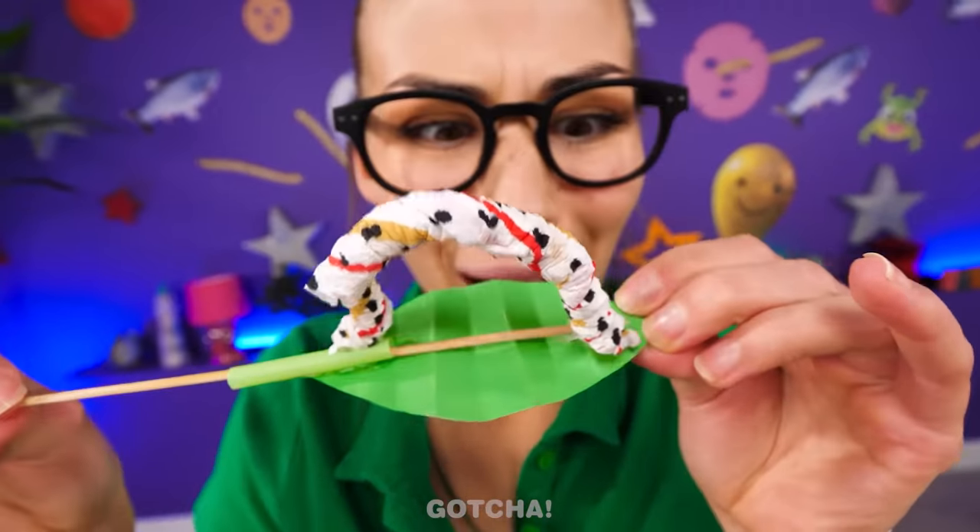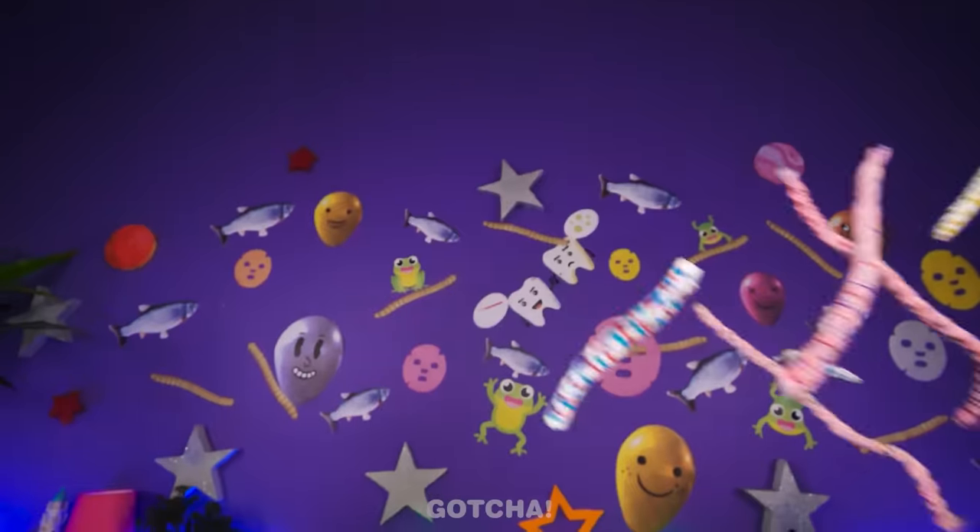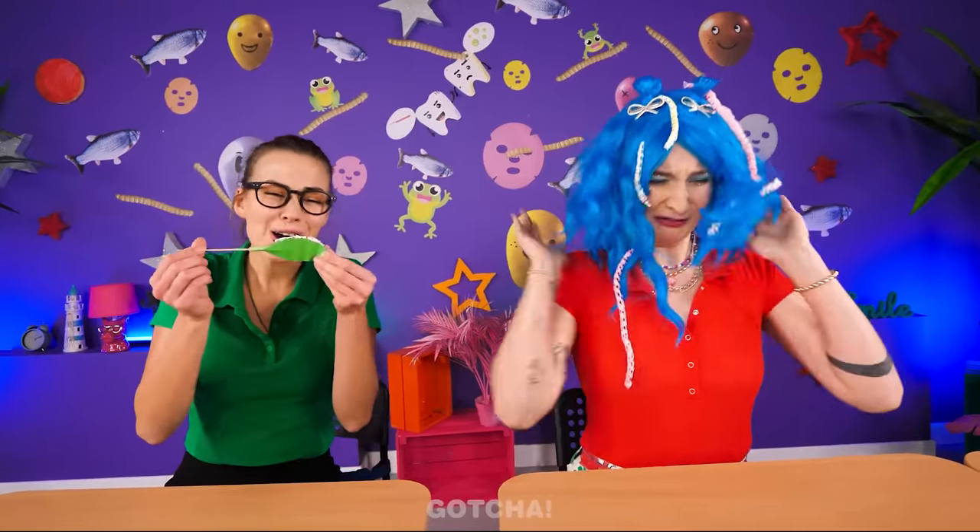Look — this caterpillar is ready to become a butterfly! You know what? It's revenge time! Hey Diana, watch out — these caterpillars are alive! Get them off me! Now you know how I felt!